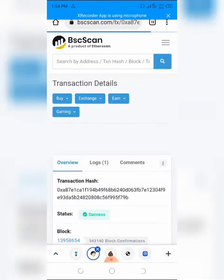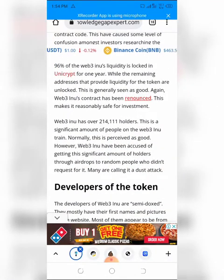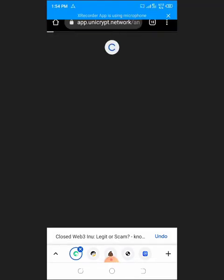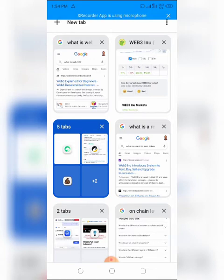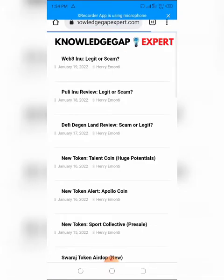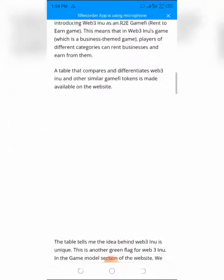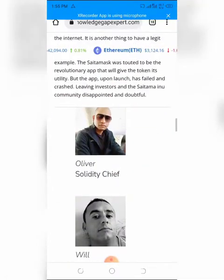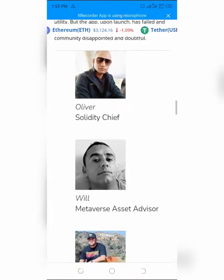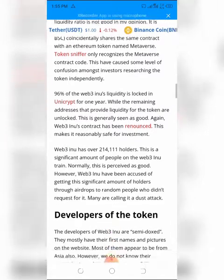Web3 Inu has over 214,111 holders, which is a significant number. However, the token has been accused of acquiring these holders through airdrops to random people who did not request them — many are calling it a dust attack. The developers are semi-doxxed with first names and pictures on the website, mostly appearing to be from Asia, but there are no traces of them on the internet. It is one thing to have a legit idea, but another to deliver — for example, Saitama Inu's app launched and failed, disappointing investors.